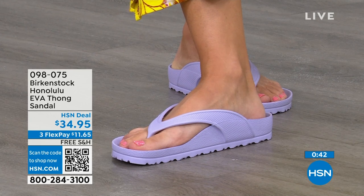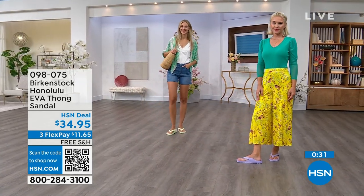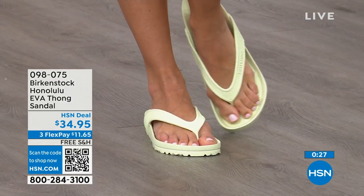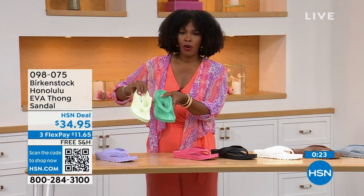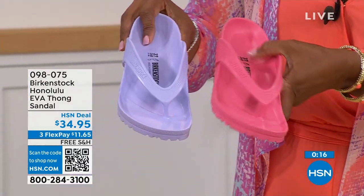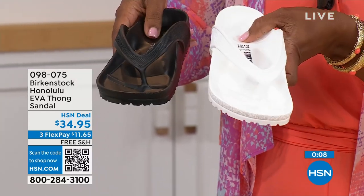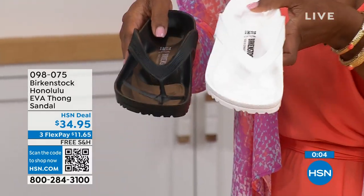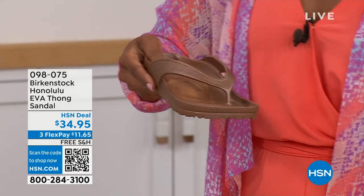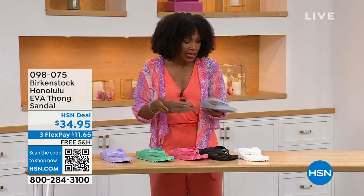Shipping is free; flex pay is $11 and change. Put them on and you'll say, 'I get it.' The colors: Lauren has on purple fog, Adriana has lime green. Of course we've got black and white, jade green, watermelon, and your metallic copper or metallic silver. Lime is brighter; jade is richer. If the white gets dirty, just hose it off. Item number 098-075 to get them home. Also, it's national photo month — we've got five flex pay on cameras on hsn.com.